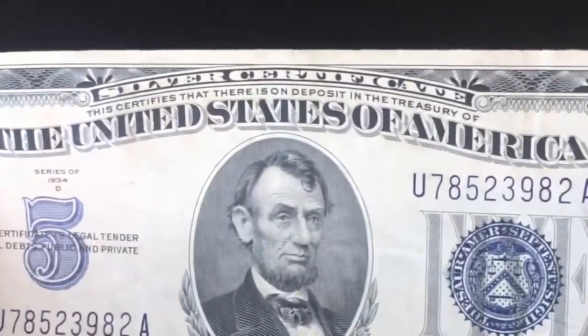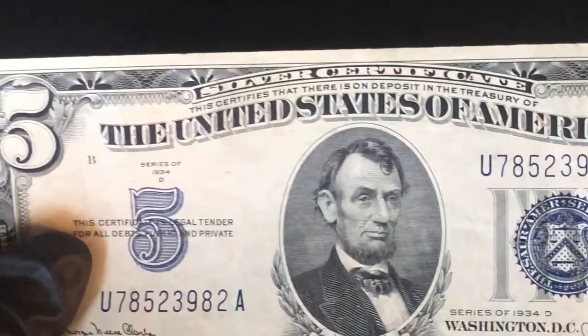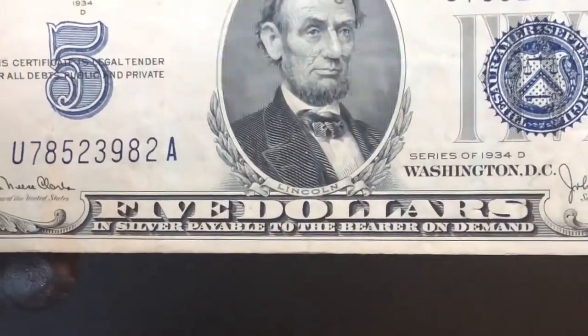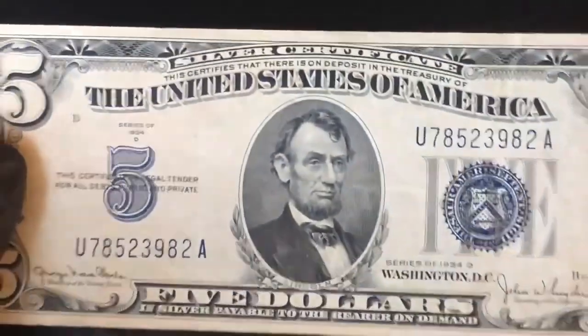This is back when you could actually take this to the bank and get silver for it — give them this and they'd give you $5 worth of silver back then. It says '$5 in silver, payable to the bearer on demand.' Which is crazy, because you can't do that now.